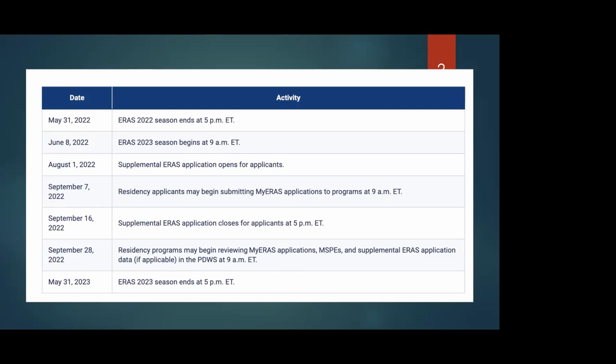Signaling up to five programs lets them know you're really interested. If you do not signal a program, it won't be held against you — they simply won't know you didn't signal them. But if you're really interested in a certain program, please go ahead and signal them. You should not signal a program where you've already rotated, because they already know about you — signal the places you've never been but are very interested in. That's essentially what the supplemental ERAS is about.